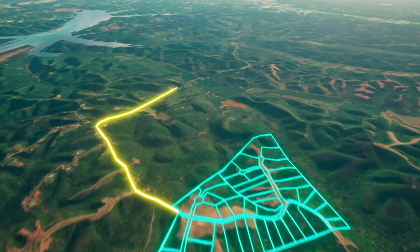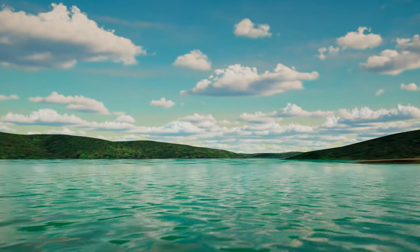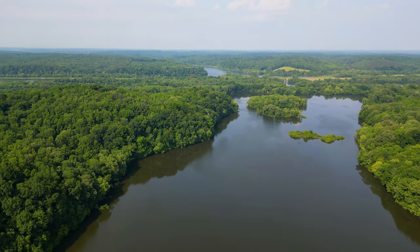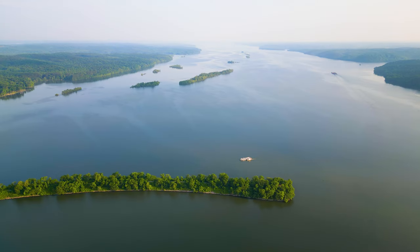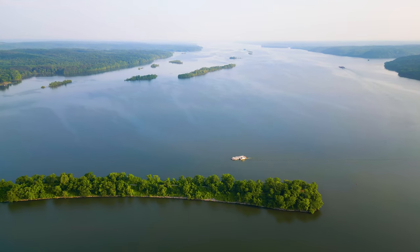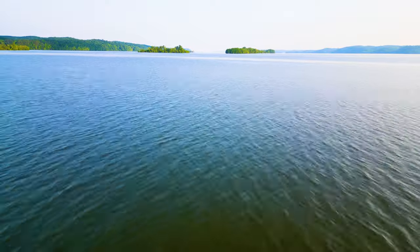Less than six miles from Freedom Ridge is a public boat launch that provides access to the Cumberland River. The Cumberland River is about 688 miles in length and is a draw for those looking to enjoy fishing, hunting, boating, water sports, and outdoor recreation. Kentucky Lake is only 35 miles west of Freedom Ridge. Formed from the Tennessee River, Kentucky Lake is the largest man-made lake east of the Mississippi, measuring over 160,000 surface acres.